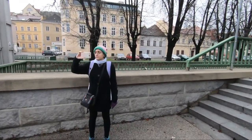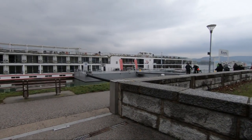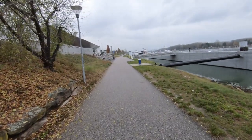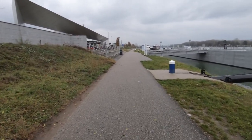We're going to take a GPS location so that we can get ourselves back here with a taxi in the worst case if we need to. So I'll be back in a little bit to walk you around the Krems. We're walking along the shore here towards the city of Krems.